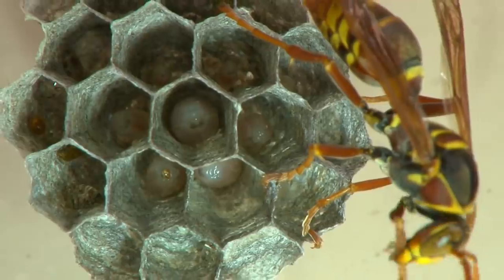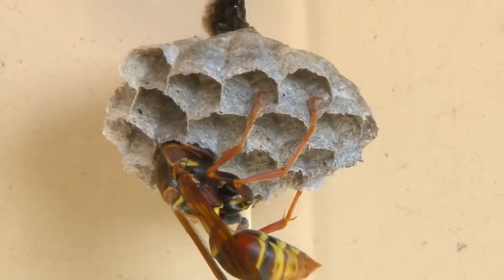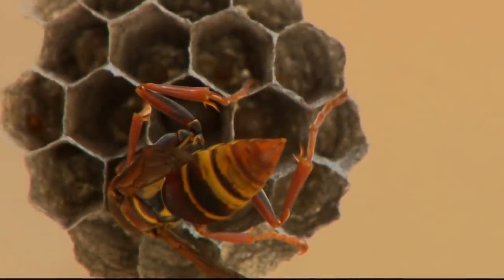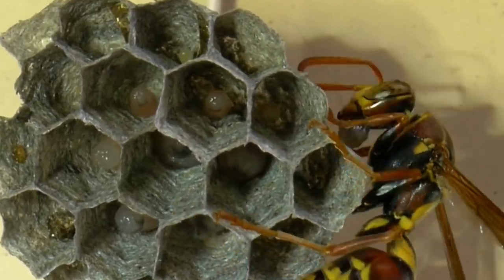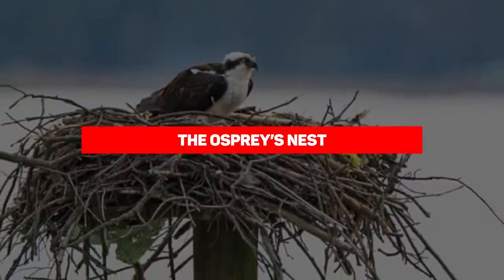Once the queen settles on a location, she starts to build using wood mixed with saliva, which forms a malleable pulp perfect for molding. The queen then lays eggs into the hollow spaces — also known as cells — that she creates. The eggs hatch and grow to become her first worker wasps.